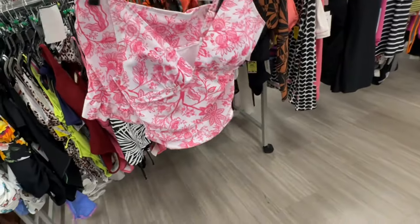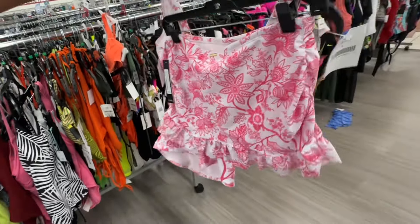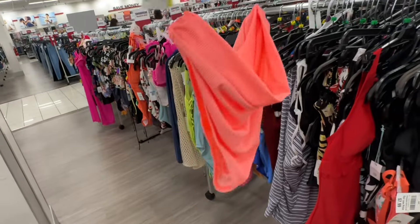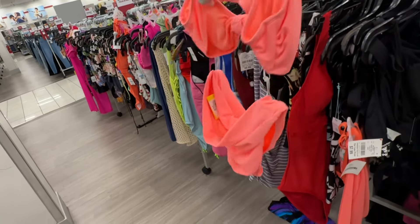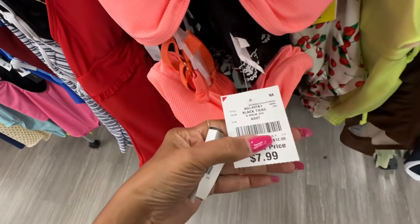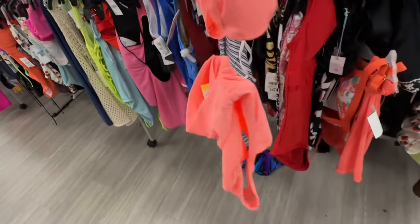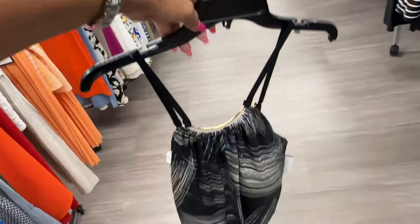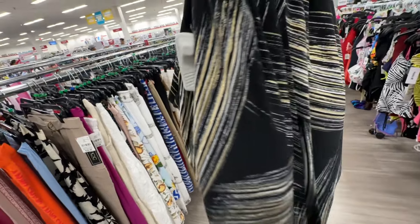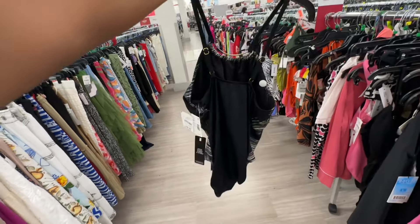This here is a two-piece — let's look at the back, this is cute by Nicole Miller — fifteen dollars. This is a Magic Suit — gold and black with some white, this is the back. Retails for a hundred and fifty, it's thirty dollars here. This bathing suit is a 2X and it's fifteen dollars.